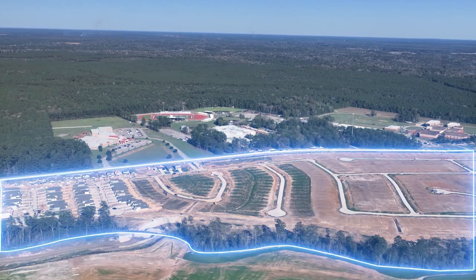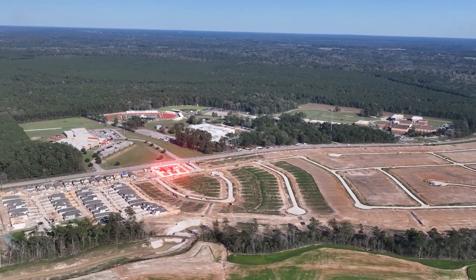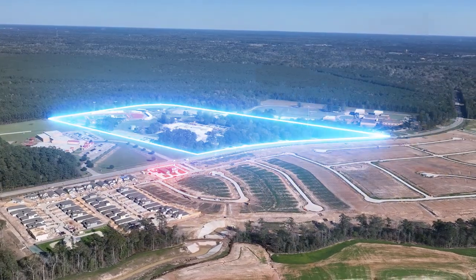What about local schools — how convenient are those? Very convenient. The schools are actually located right across the street from us — you have your elementary, junior high, and the high school.